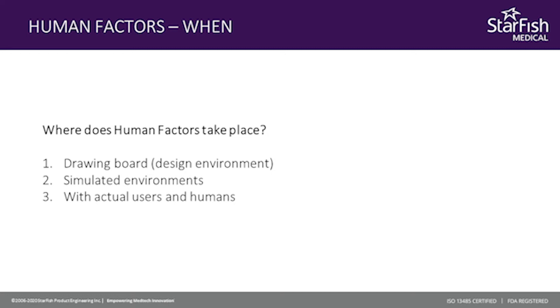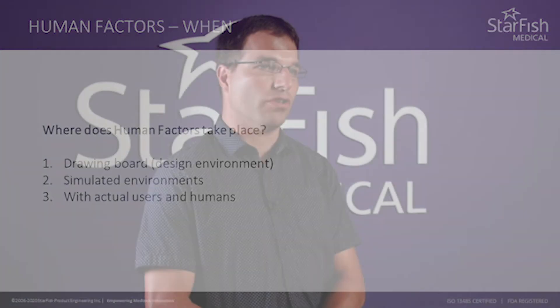When does human factors take place? It needs to start at the very beginning of product development and needs to continue throughout that cycle. It should never end because it needs to be maintained until the product is deemed to be complete and ready to go into the marketplace.